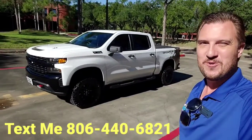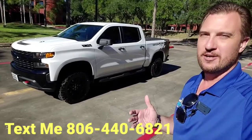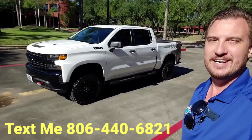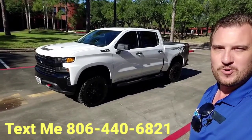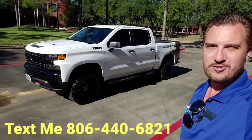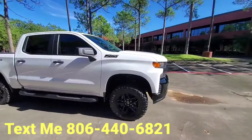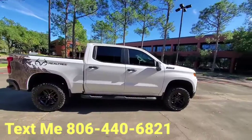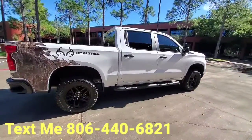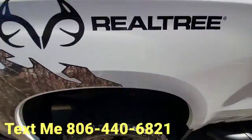Hey, what's happening? Cook N Dealz here, your friend in the car business. I have gotten a special piece for you today — a 2021 Silverado Custom Trail Boss Realtree Edition with a 6.2 liter V8. This bad boy was just traded in to us and it's sweet. Got your step Realtree badging all the way around.